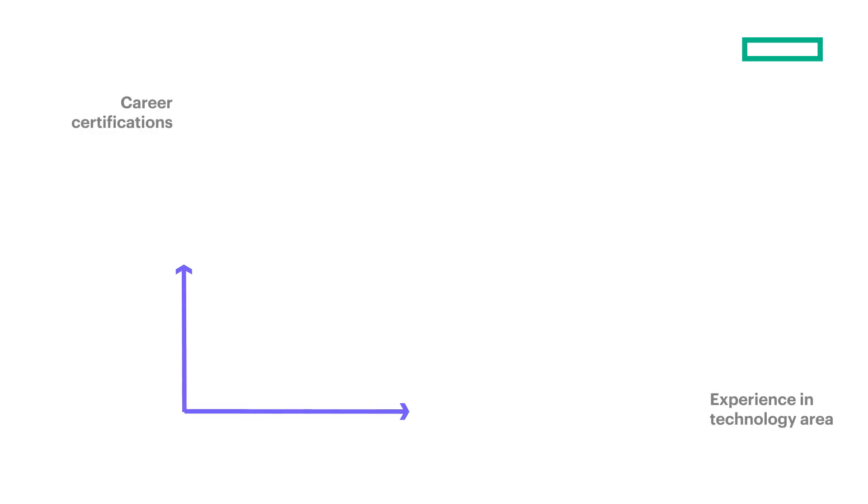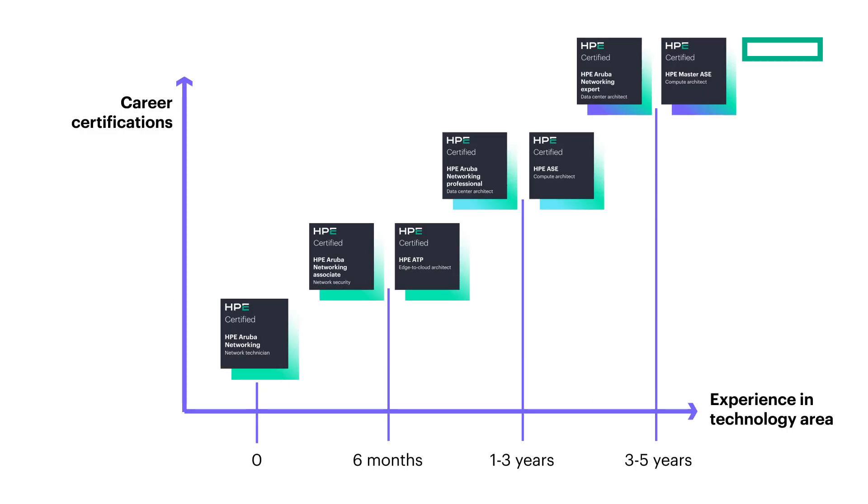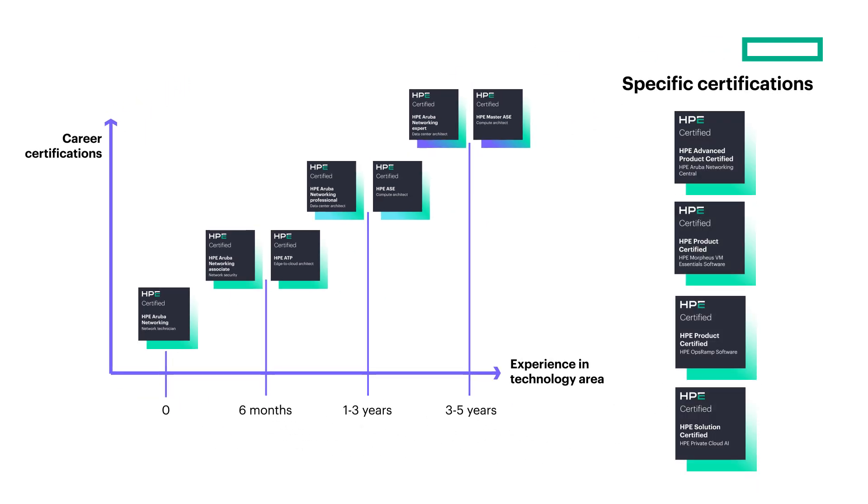Getting started is easy — just match your skill level and experience to the certifications that fit your needs. The Hybrid ATP is a really good stepping stone; it covers the HPE portfolio, so it's really the foundation. It's important to have that foundation of everything before you move into the upper tiers of certification.